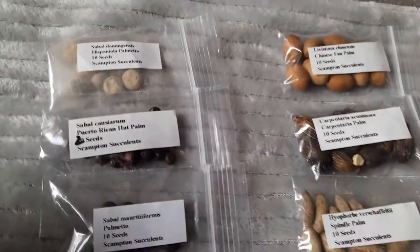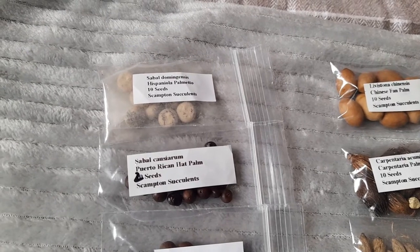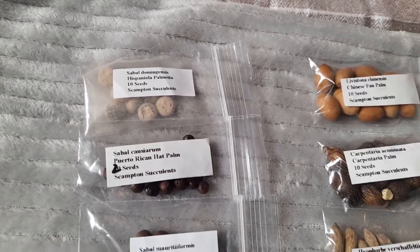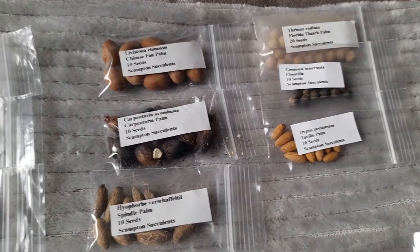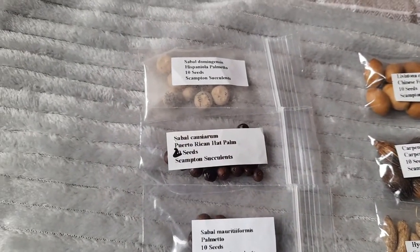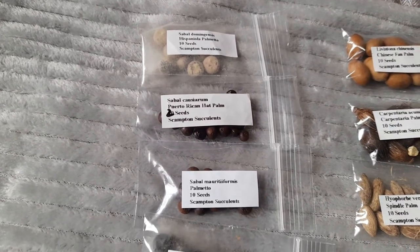Hello, it is Christmas Day 2021. Santa has been and I got lucky and got a load of palm seeds for Christmas, so we'll have a quick look through, see what we've got, and I'll get these on the go as soon as possible.